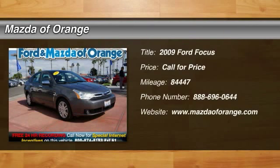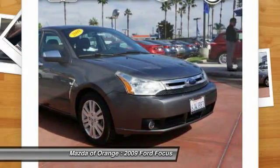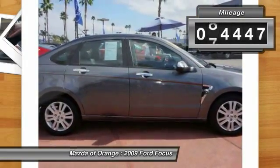New arrival, value priced below market. This 2009 Ford Focus SEL has a sharp sterling gray clear coat metallic exterior and a super clean charcoal black interior. Automatic, leather seats, popular color, fuel efficient. Call dealer to confirm availability and schedule a hassle-free test drive.